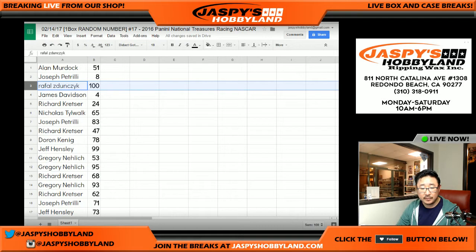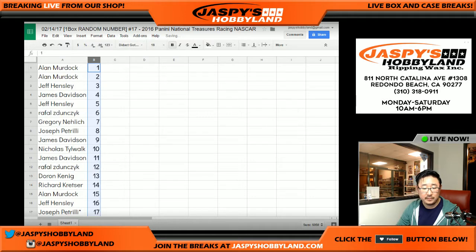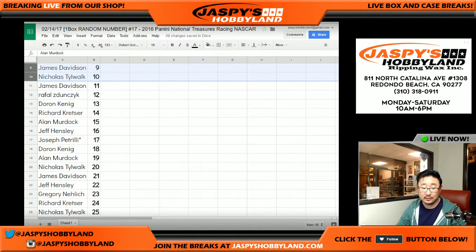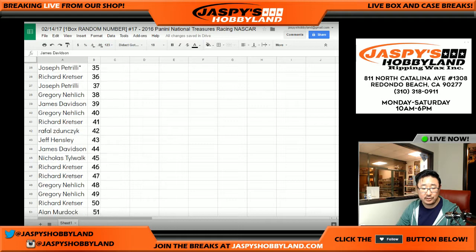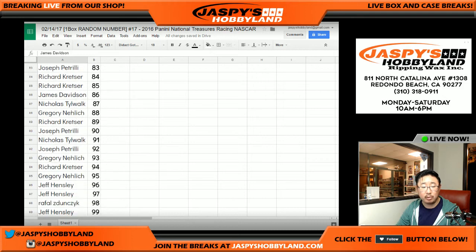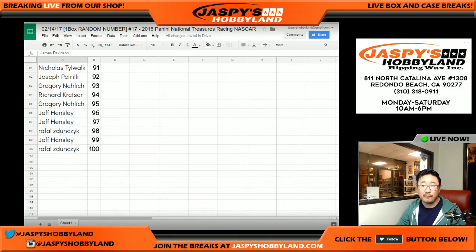Let's order these numerically by column B. There you go — these are your top 10 right here. Good luck, everybody. All you need to do is hit five bucks a number — that's not too shabby. And there's everybody else numerically. I'm going to pause the video, allow for some trades on numbers. I will also sort by first names as well.